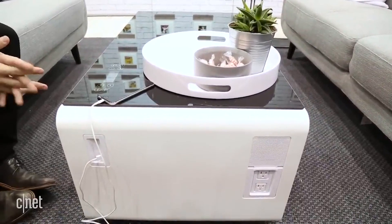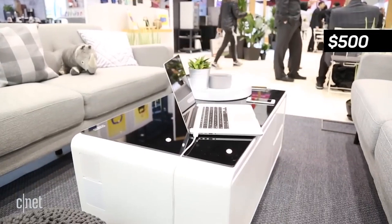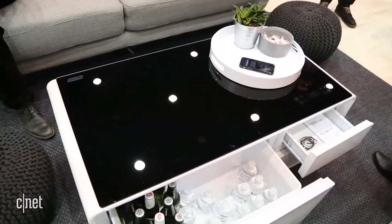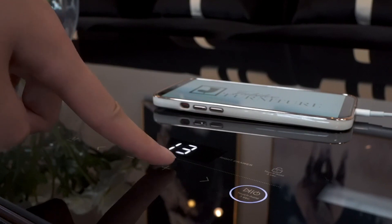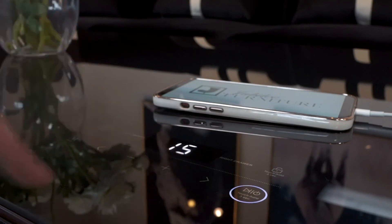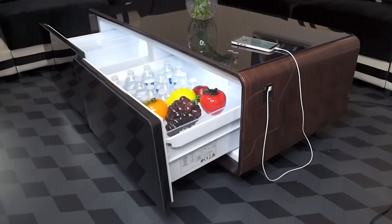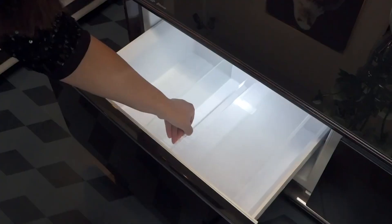And there's more to this smart table than meets the eye. It's a hub for your digital life, with Bluetooth connectivity to play music and touch controls to manage your media. USB ports and power outlets mean you can charge your devices right where you're sitting. The Sobro Table isn't just furniture — it's a lifestyle upgrade for your living room.